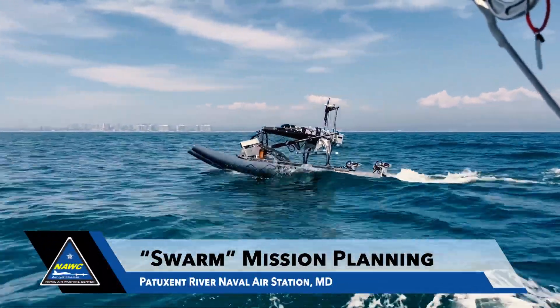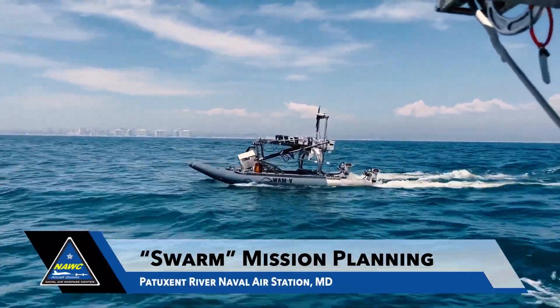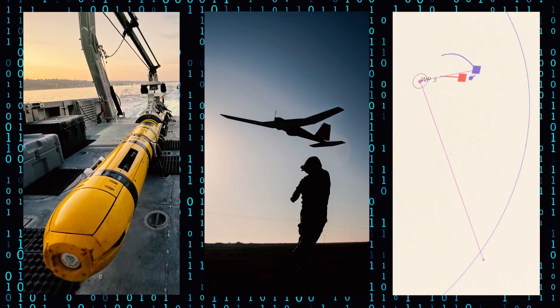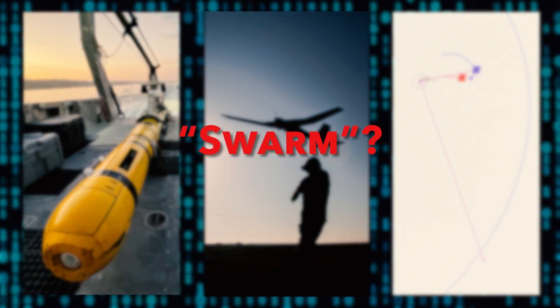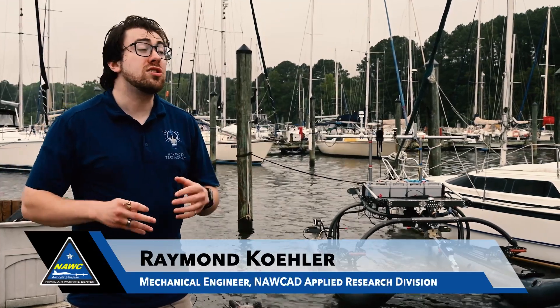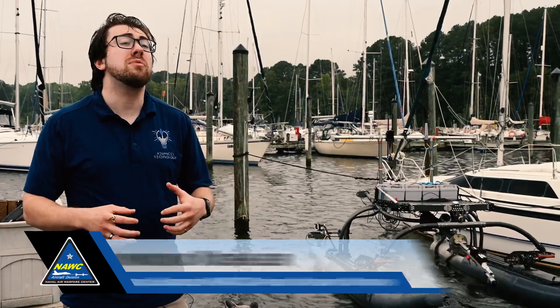At the Naval Air Warfare Center Aircraft Division, innovation doesn't just sail — it dives, flies, and swarms. And what is a swarm in this sense? It's the term for having many drones or autonomous vehicles working together for a common mission.